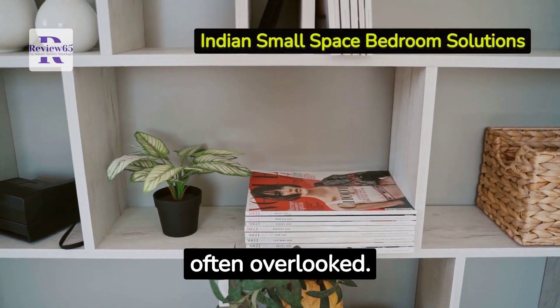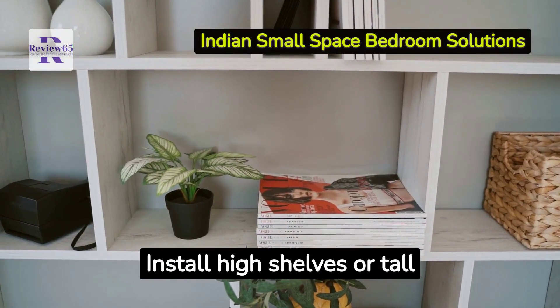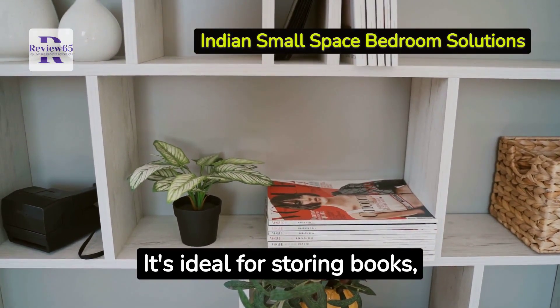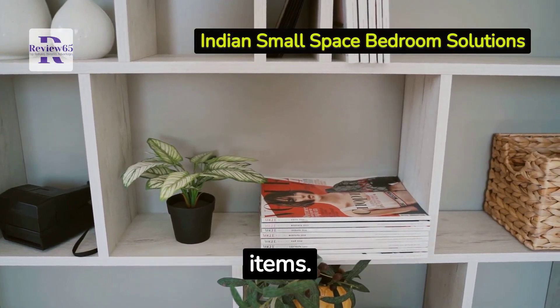Vertical space is often overlooked. Install high shelves or tall bookcases to utilize this untapped resource. It's ideal for storing books, collectibles, or decorative items.